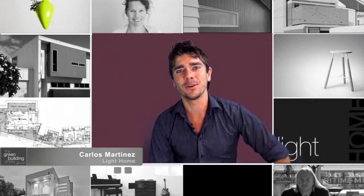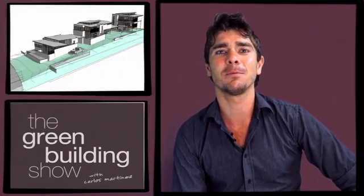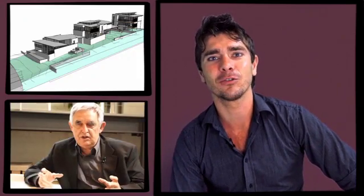Hi. This week on The Green Building Show, we continue our investigation into the energy efficient home. I sit down with Steve King, a senior lecturer at the University of New South Wales, and he's going to explain what it really takes to get an energy efficient home and the key drivers and key contributors to energy efficiency within the home.